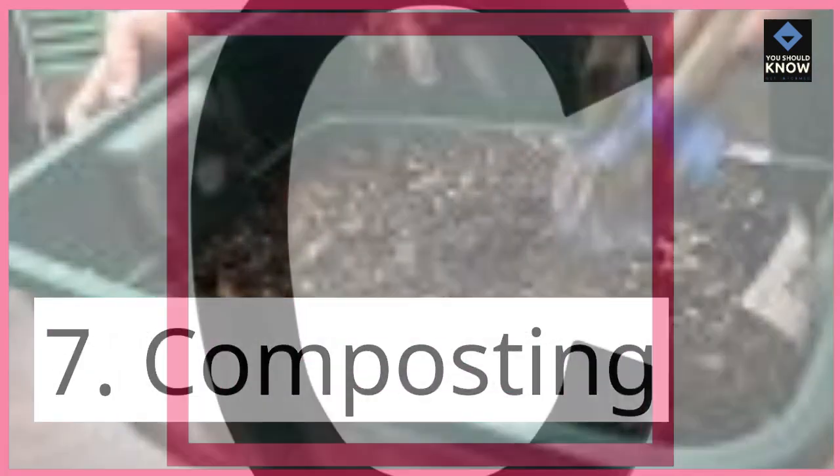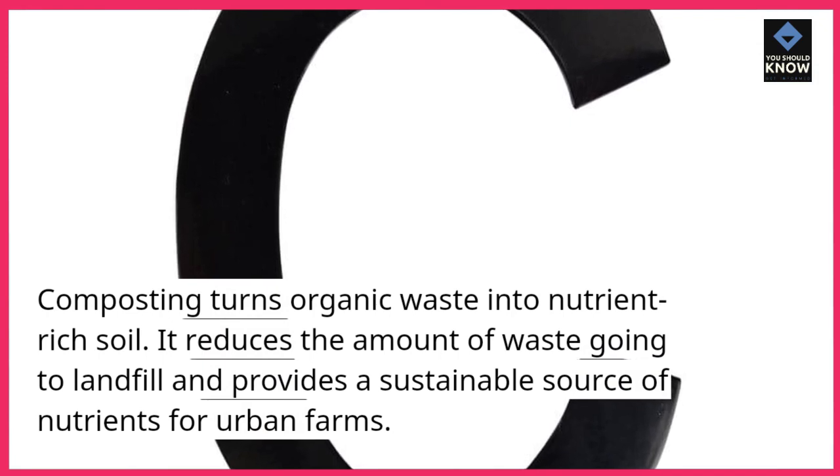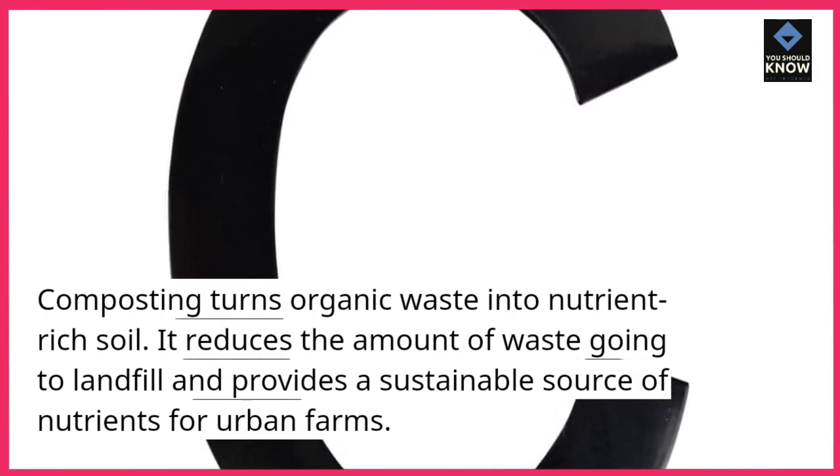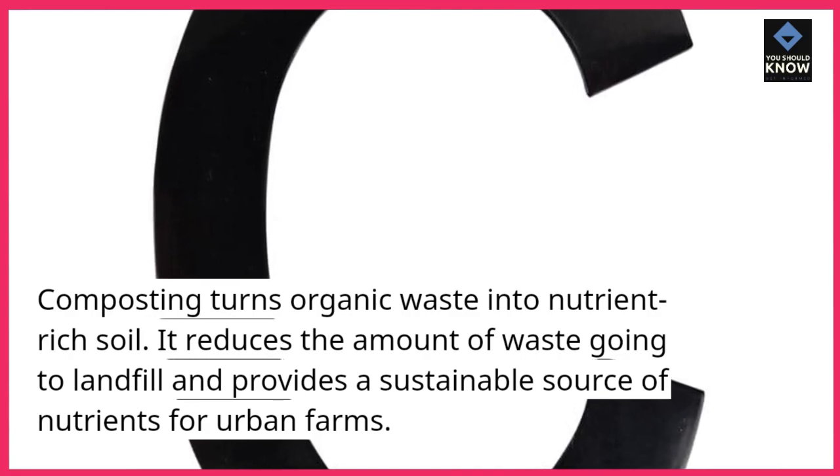7. Composting. Composting turns organic waste into nutrient-rich soil. It reduces the amount of waste going to landfill and provides a sustainable source of nutrients for urban farms.